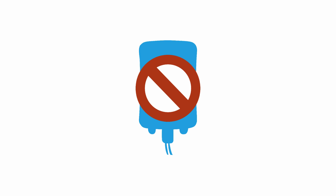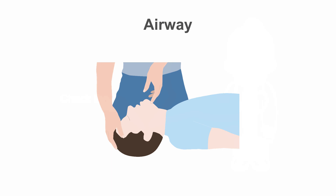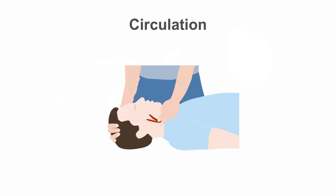First, stop the transfusion immediately and call for medical assistance. Then assess your patient. Are they in a life-threatening situation? Check the ABCs first: airway, breathing, circulation.